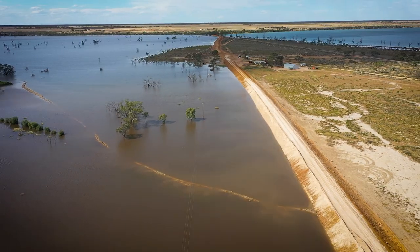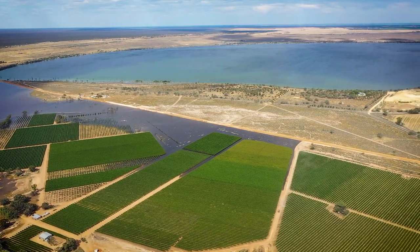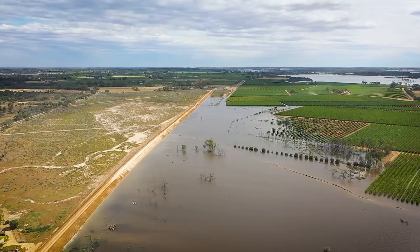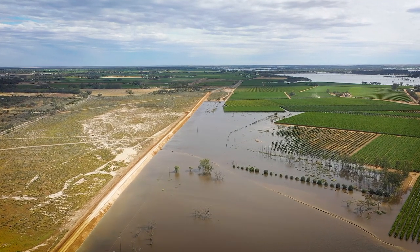This is a good few kilometres long. It's been constructed with the help of some contractors here in the region and as you can see behind us, it goes right the way through and is protecting some key property and infrastructure all along the way.